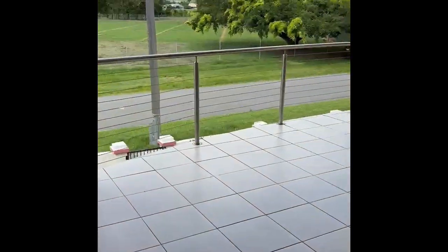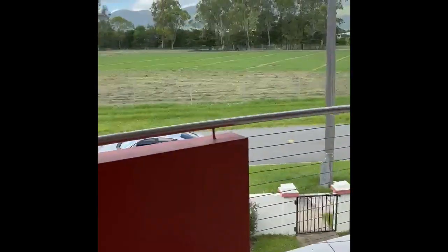So we're on the tile patio, looking out.